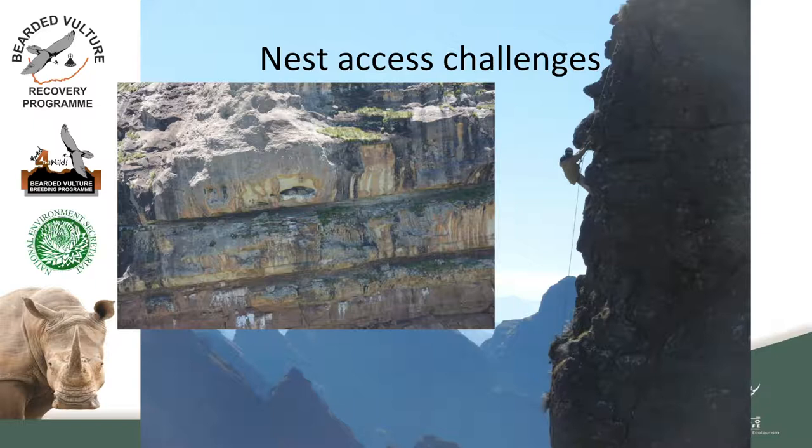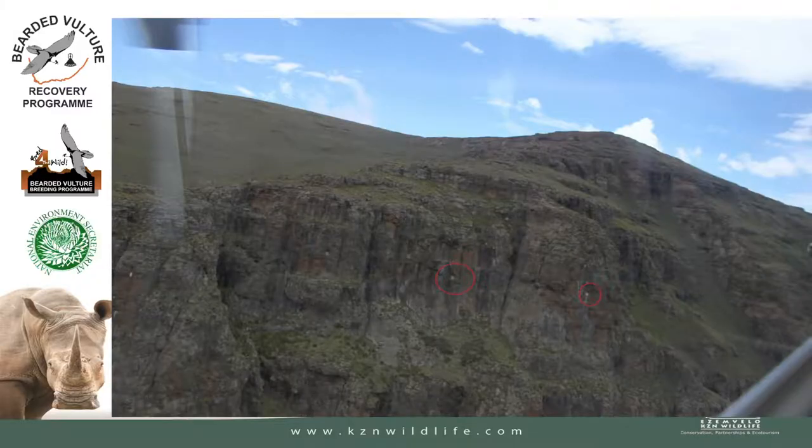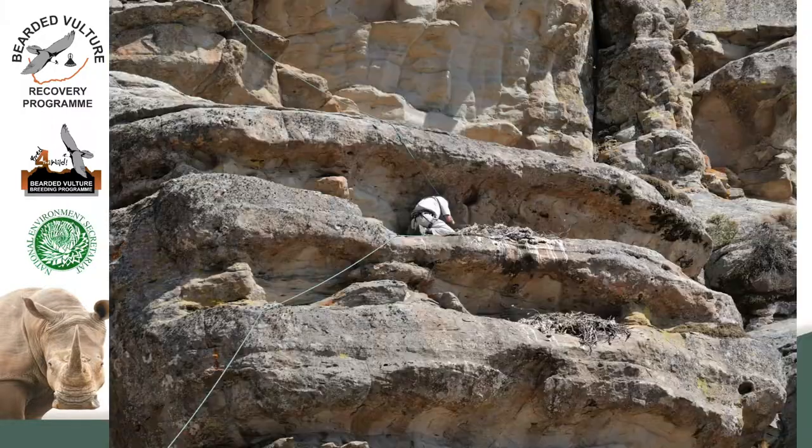Some other challenges around the nests: they sometimes change nest holes. You pre-assess the year before — you confirm the climber can get down — but during that breeding season they move holes and that particular nest becomes inaccessible. But it's not all gloom; sometimes they choose really easy nest sites. Here we can see a previous colleague, Charl Brummer, coming down a very easily accessible site, so sometimes there are positives.